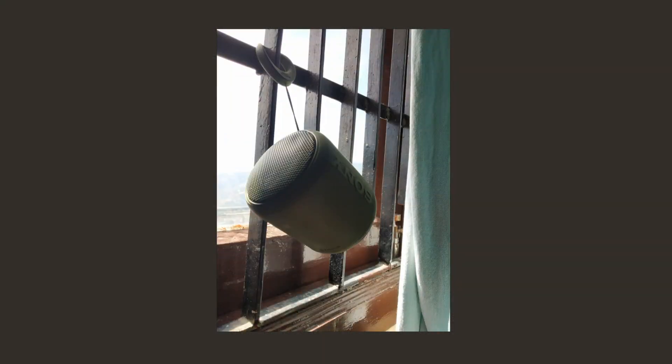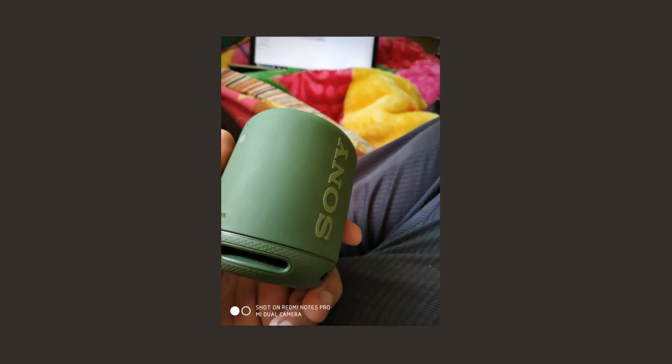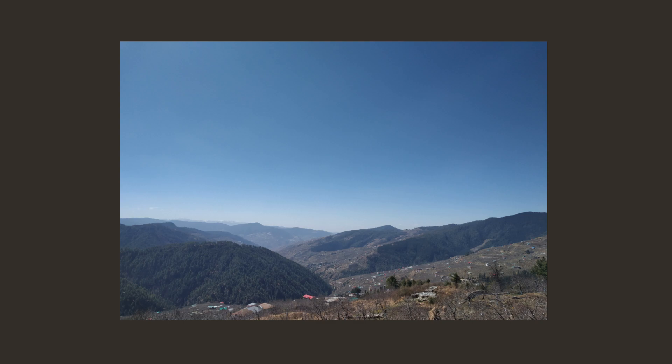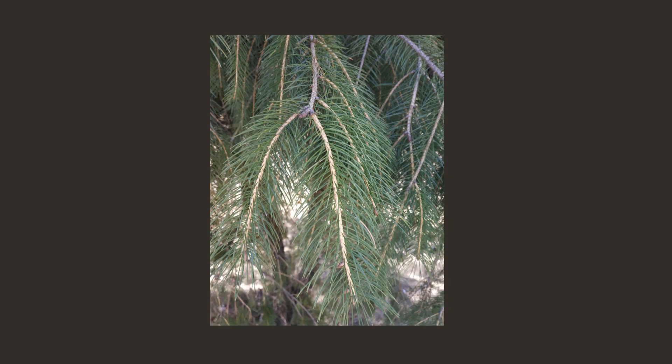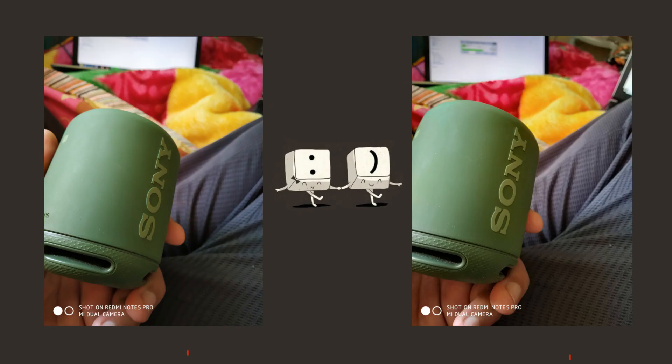Here are some non-HDR shots taken from the rear dual camera setup on this smartphone. The shots are nice — the brightness level is good and the saturation level is just to the point. I have no issues with the non-HDR shots.